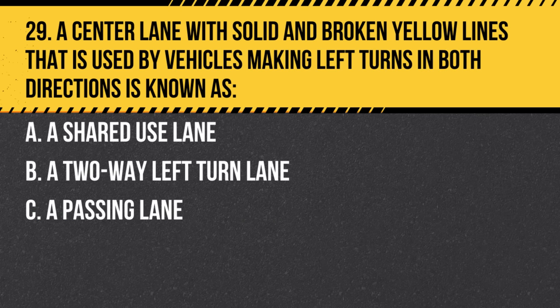Question 29. A center lane with solid and broken yellow lines that is used by vehicles making left turns in both directions is known as: a. A shared use lane. b. A two-way left turn lane. c. A passing lane. Answer: b. A two-way left turn lane. Vehicles from both directions use this lane for left turns.